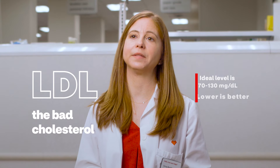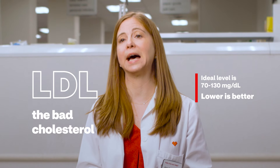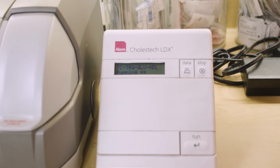LDL cholesterol, on the other hand, is considered the bad cholesterol because it helps contribute to fatty buildup within the arteries. This narrows the arteries and can increase the risk for heart attack, stroke, and peripheral arterial disease.